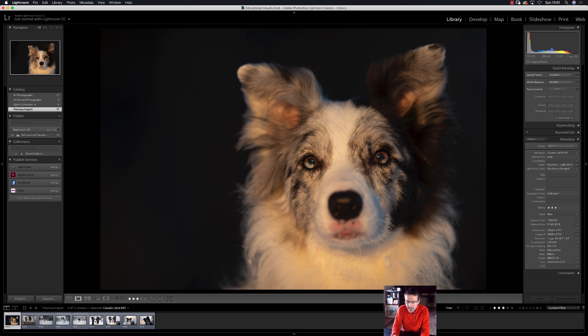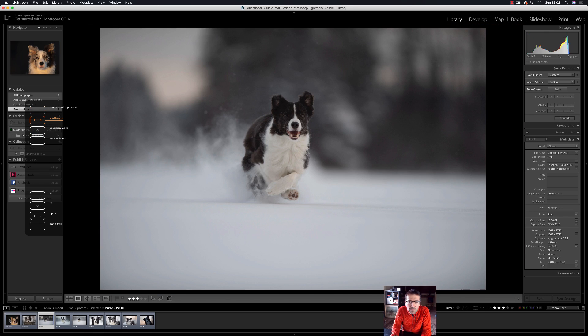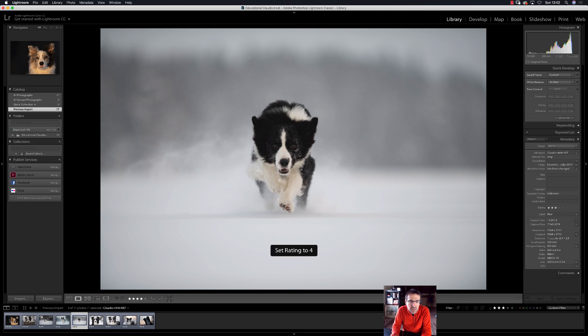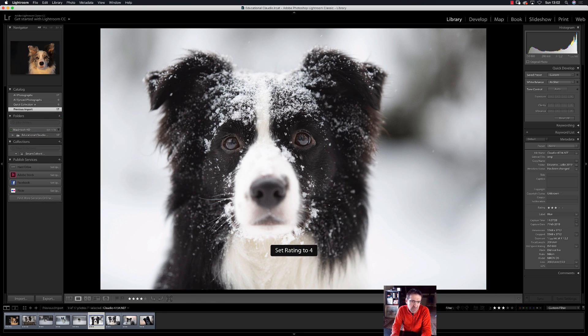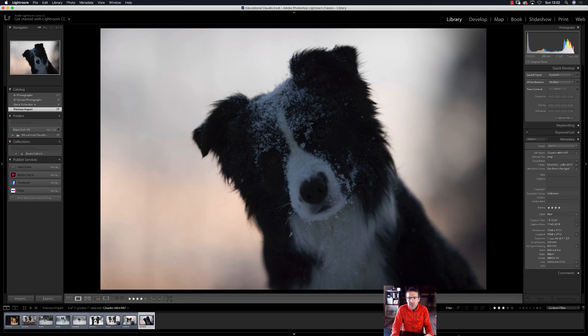Left-click on the three-star filter and start again selecting. Right hand on the arrow, left hand on the numbers — now pressing 4 to give four stars. This one is very nice — four stars. Four stars to this one. Maybe three stars to this one instead. Four stars to this one. This is amazing — four stars. Nothing here, but this one is also amazing — four stars. Also four stars here.